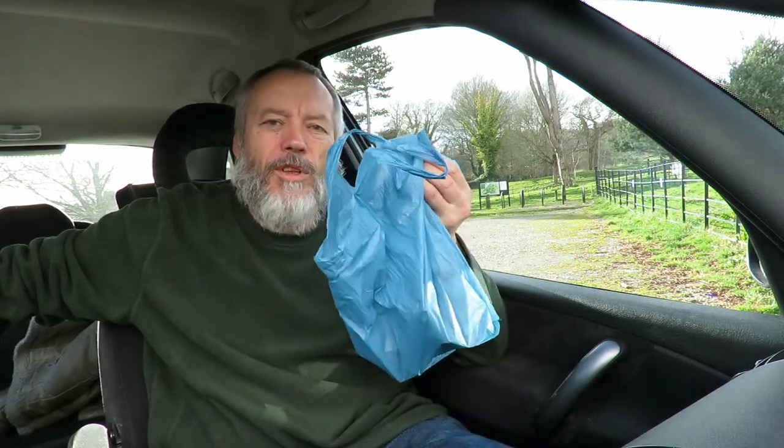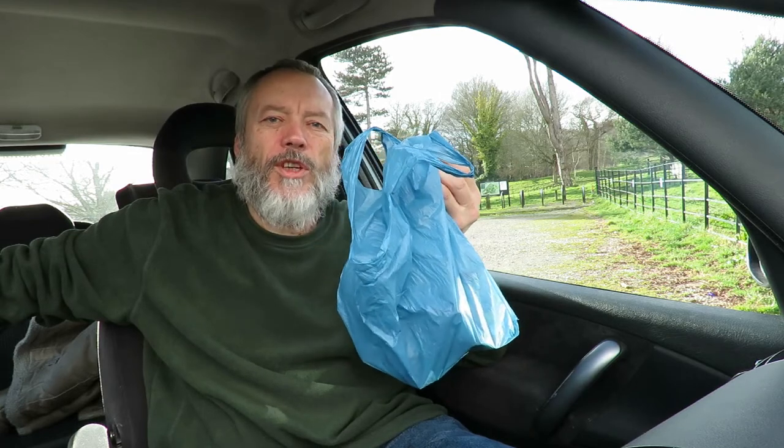They're having coffee - it's a ladies' night. So I'm sitting in the car, in a car park. And this is my charity shop haul for today.